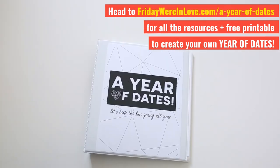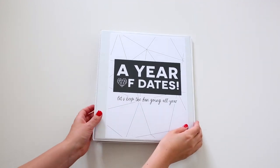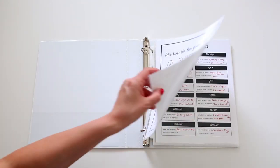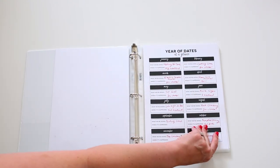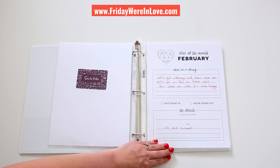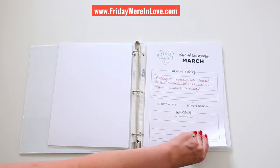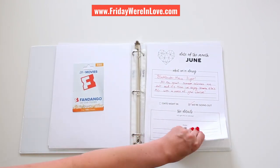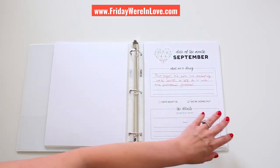And just like that, you're ready with the perfect gift. All it takes is heading over to FridayWe'reInLove.com and grabbing your free printable, planning your gift, assembling your gift, and being ready to wow your significant other with a gift that's going to keep the fun going and the love alive in your relationship all year long.